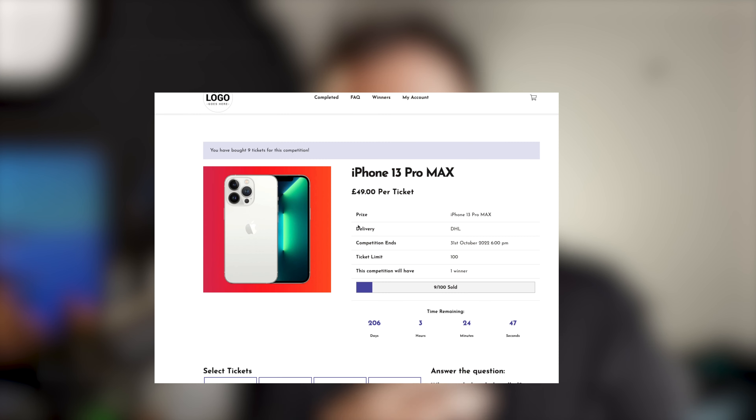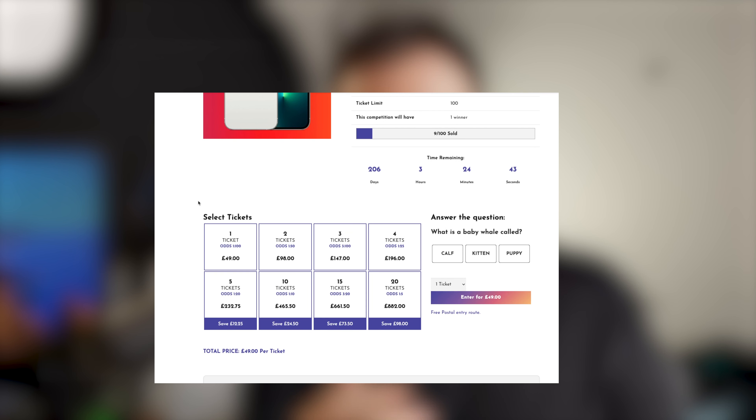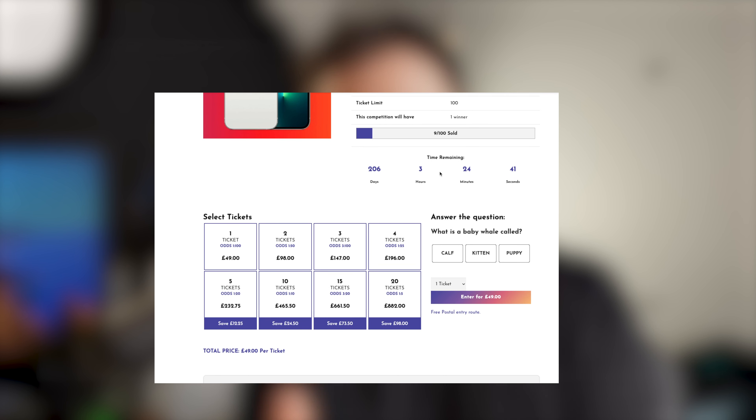Hi everyone, I have a quite exciting video for you — this could actually revolutionize your competition website. What I've built over the last two months, working quite hard on, is the conversion plugin.